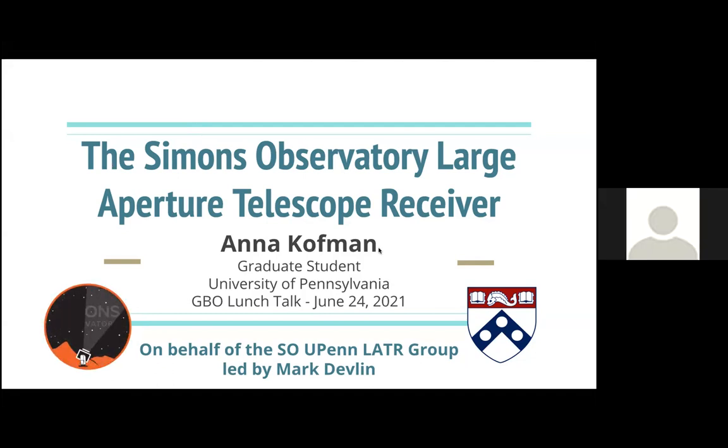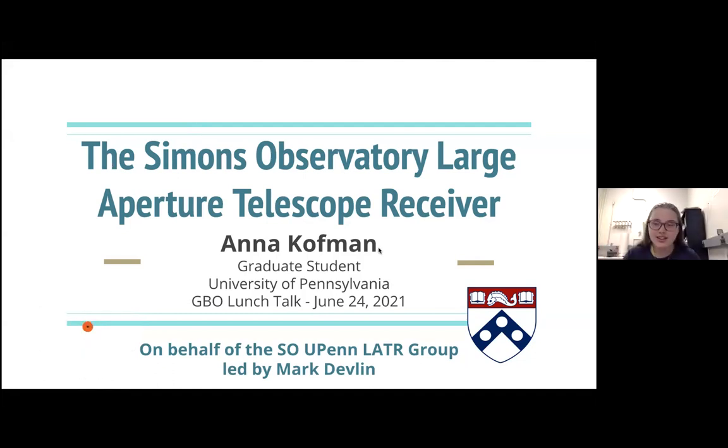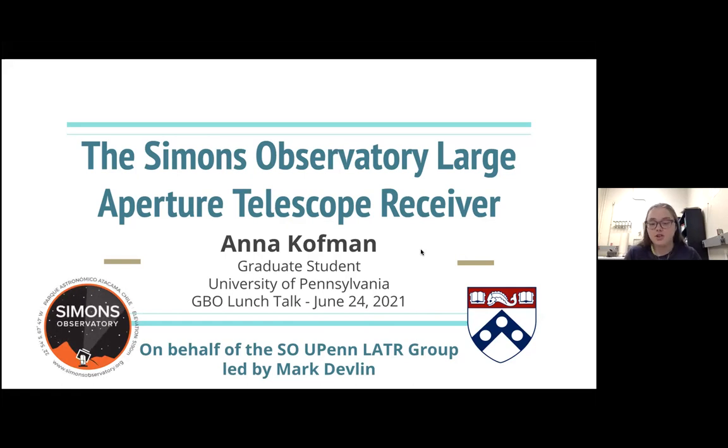Hi everyone. I'm Anna Kaufman. I'm a graduate student here at Penn. I work for Mark Devlin, and I'll be presenting today on behalf of the SO Penn LATR group, which is led by Mark Devlin. I'll be talking about the Simons Observatory Large Aperture Telescope Receiver.